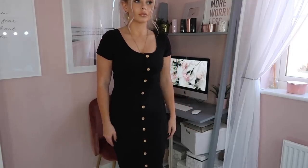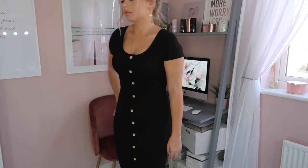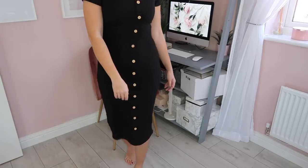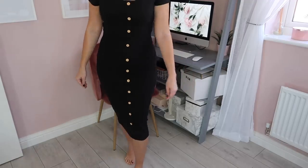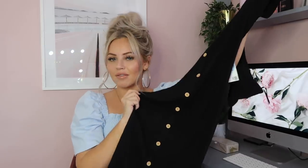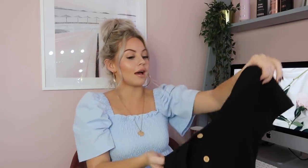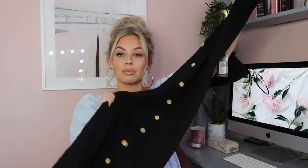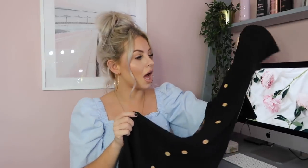I then got this black dress for eight pounds. I loved the button detailing down the front — though it's actually fake, just for the look. You have to put it on over your head. Big buttons were massive last year and they're back this year, and this is a lovely long midi dress. Perfect if you don't want a short dress, and at eight pounds, very reasonably priced. It also came in a lovely rust color.